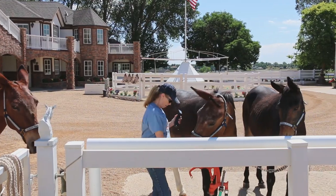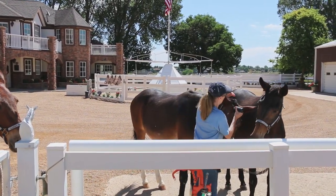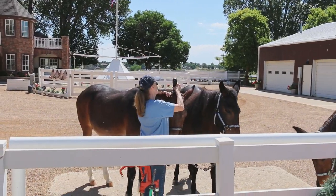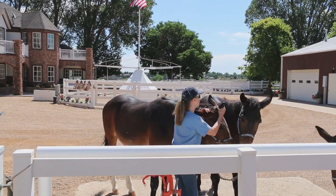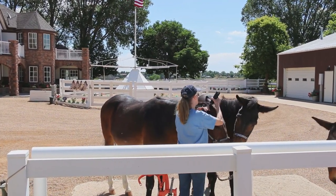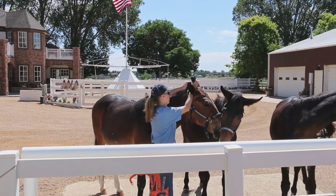When the weather becomes consistently warmer, I will clip their bridle paths so the bridle will not become entangled with the mane. I do not body clip them unless I am showing. The equine's hair coat will insulate him from the summer heat and protect him from insects.